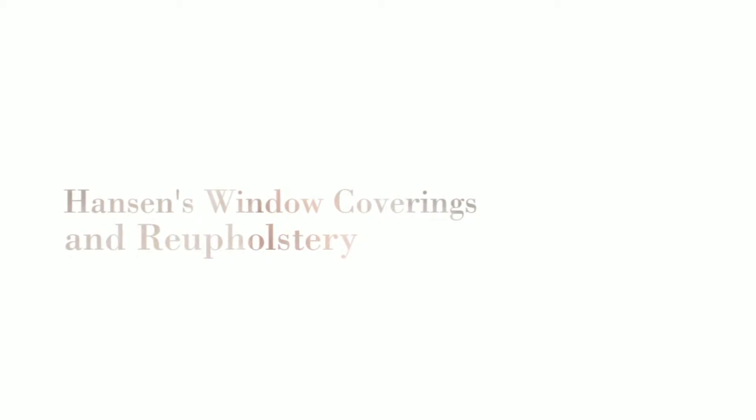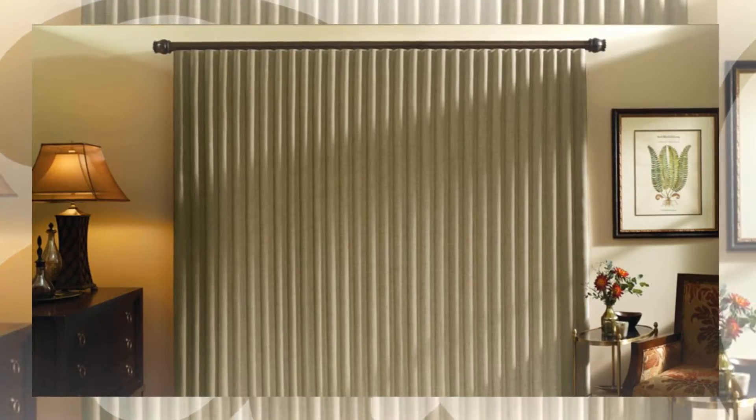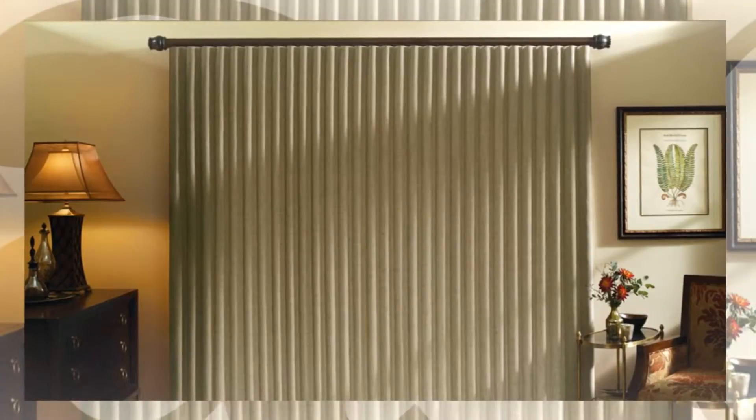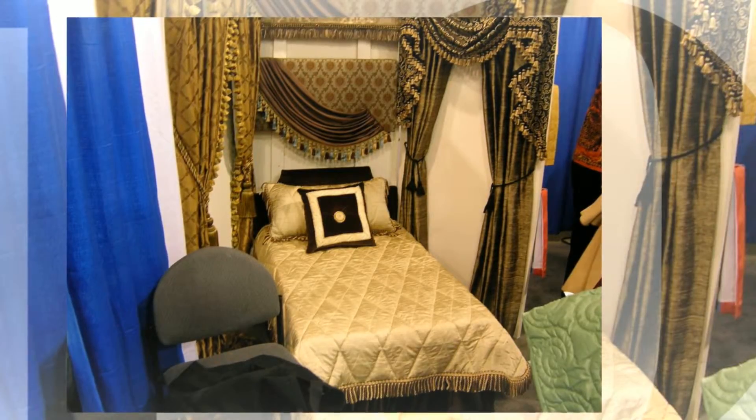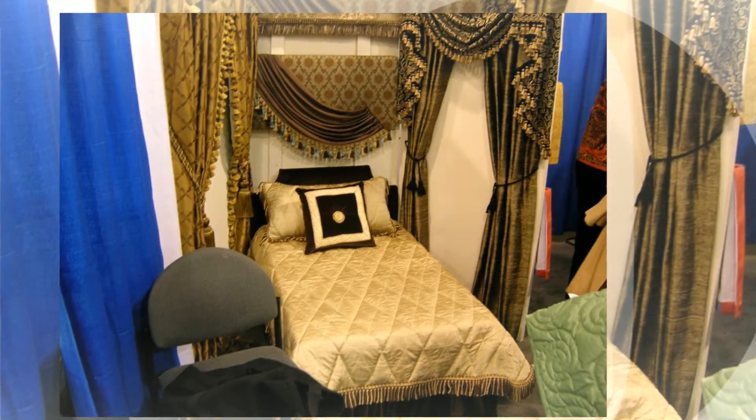When you need new window treatments, Hanson's Window Coverings is your complete source for high-quality window coverings and draperies. We understand that all great rooms start with great fabrics. Wherever your taste lies, Hanson's is the place for you to complete your renovation in the style you've always envisioned.